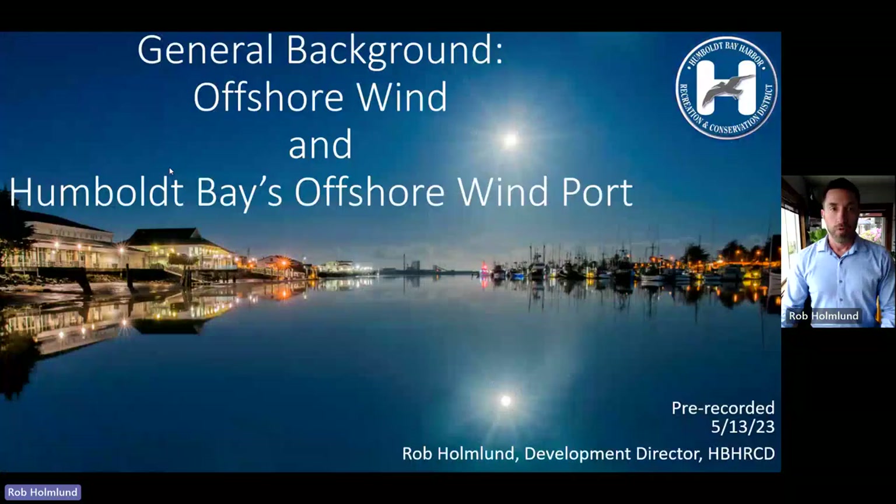This presentation covers general background on offshore wind, targeting a general audience at the beginning and drilling into more detail by the end, getting to the district's project. There'll be more presentations in this series specifically about the district's project in the future. The picture shown here is Humboldt Bay, and the site in the background is the ultimate location the district is proposing for the first wind terminal development project on the west coast.